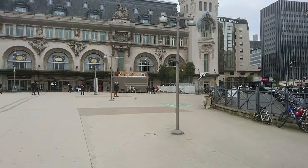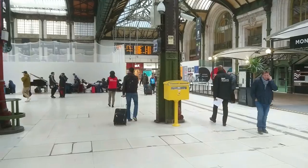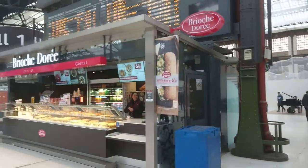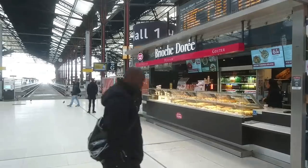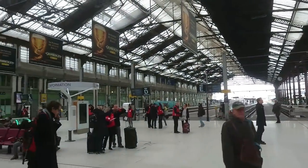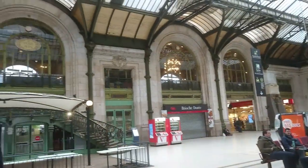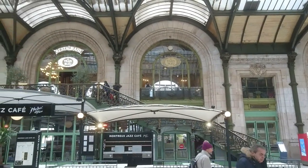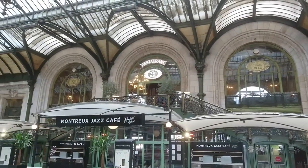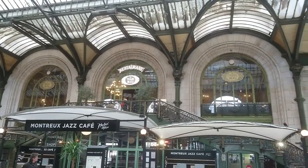I better go inside and make sure I have got a train running. This is Gare de Lyon — it's got two halls, this is Hall 1 and my train goes from Hall 2. If you look up there, that's La Train Bleu, a very expensive restaurant. I thought I'd nip in, but my train's due soon so I won't have time.